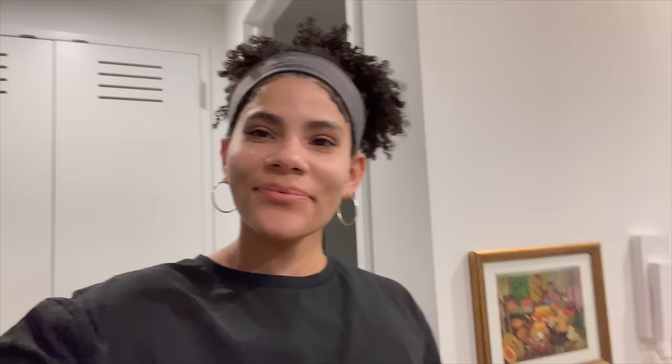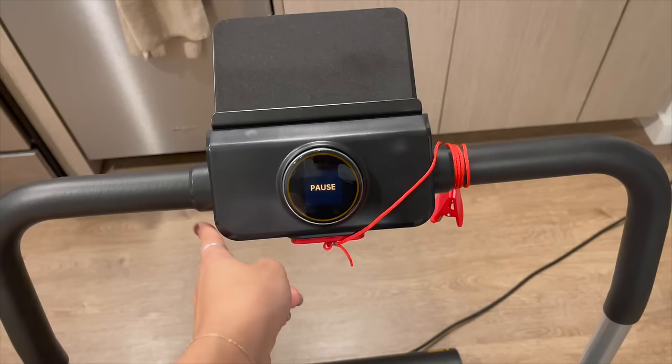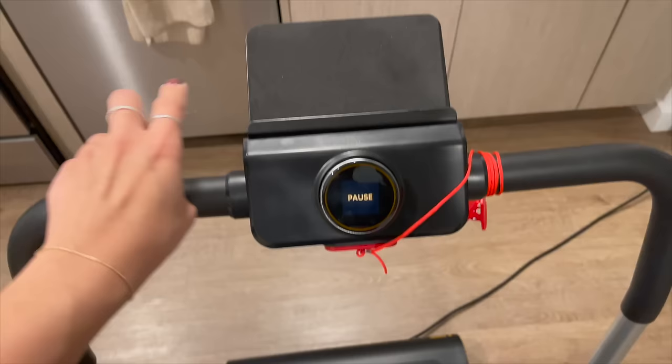First walk on the treadmill — we're doing it! I'm already obsessed. I walked for a bit and tested her out, already loving it. It came with this attachment, which is the reason I picked this one — I specifically wanted one with a handlebar attachment so I can put my Kindle on here and read while I walk. I think that's going to be the perfect distraction.